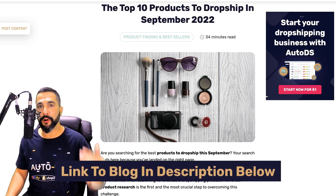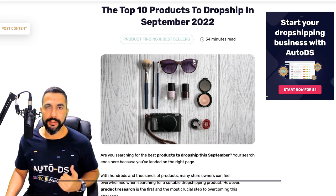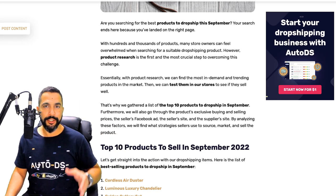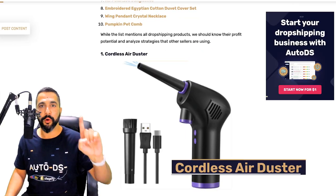All of this information is from our blog channel which you can find at autods.com/blog, and this video will also be embedded into that article. If you prefer to read, check the link below this video, but if you like to watch, stay here because I always like to add additional bonus content into my videos.